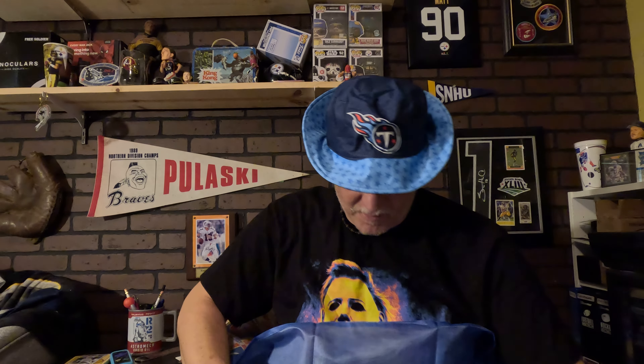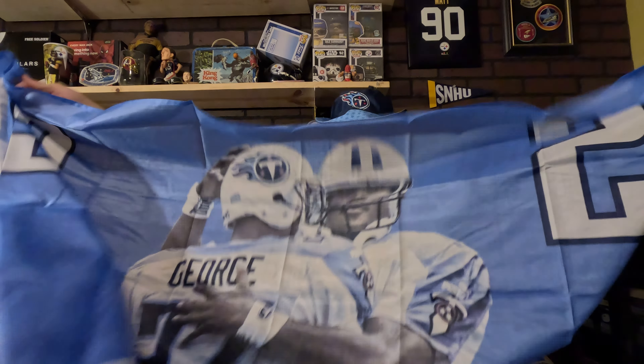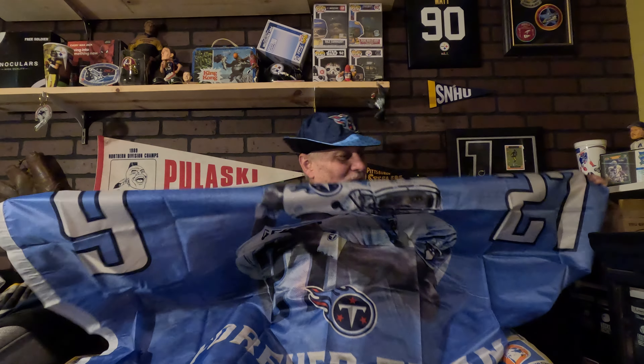Last but not least, we have this banner. I have not opened a banner yet. Let's try to open it up. Oh, this looks — wow. It has Eddie George. I'm going to have to stand way back; I'm going to have to put this in the background for the next video. It says 'Forever Titans.' I hope y'all can see that. That is a big one — that is very cool.